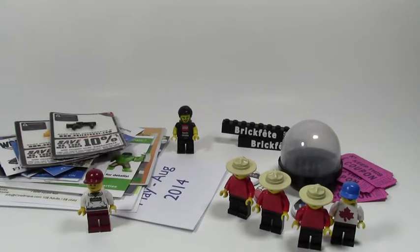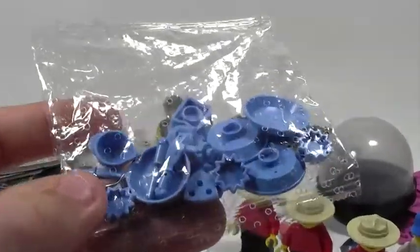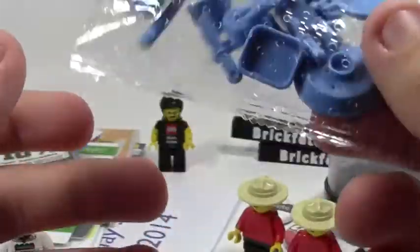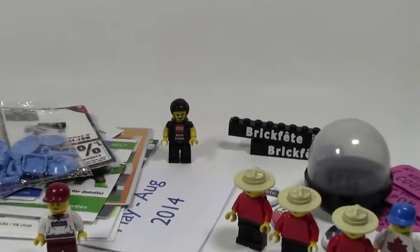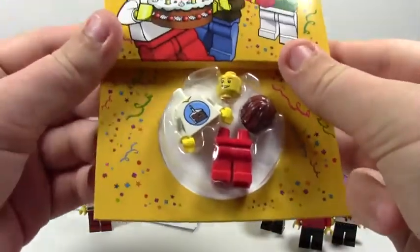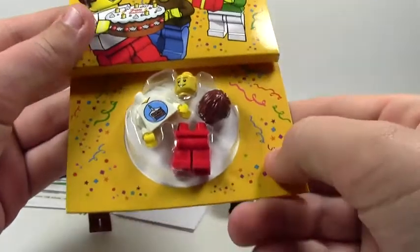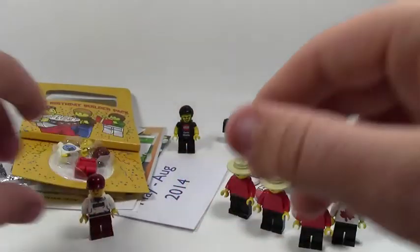The next booth was actually a BrickFet booth, but they were selling it for the person who couldn't make it. It was all these bins with the same things in them — four bags for ten dollars, a really good deal. So I bought four bags. The first bag I bought was this bag of dishes, silverware, and utensils in a blue color — they also had some in yellow but I have more yellow than blue. I also bought this happy birthday minifigure builder pack, which I thought was a cool idea. It comes with one figure, an official Lego builder's license, and some instructions. They were $2.50 each — a good deal.